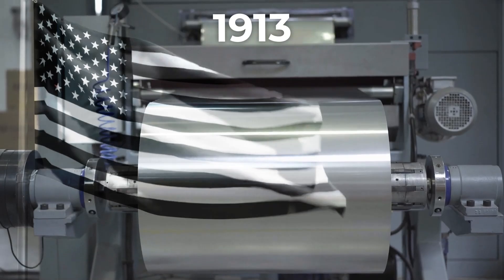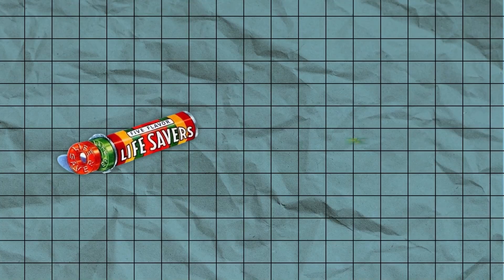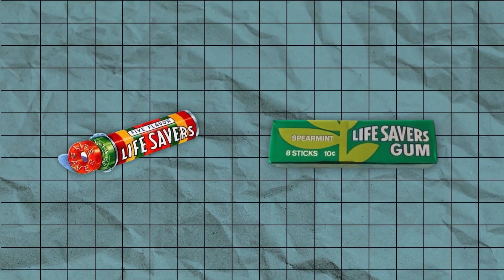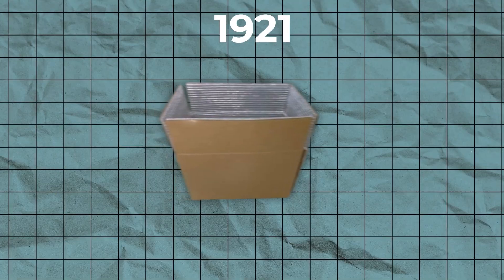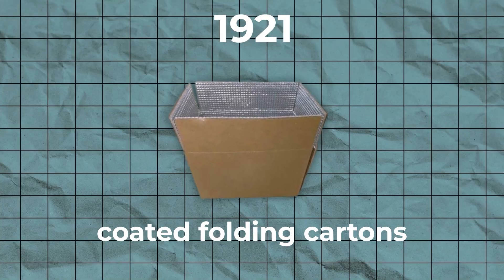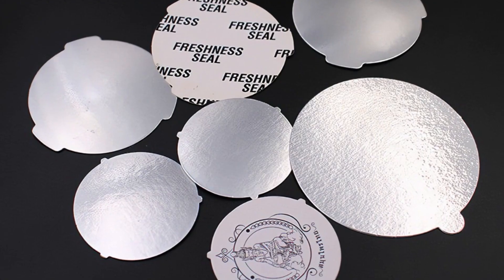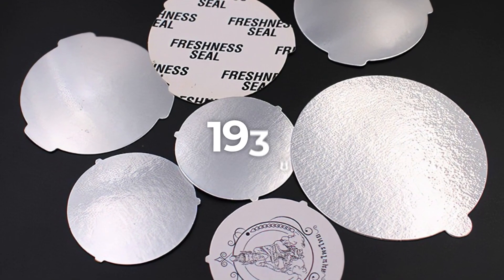By 1912, alufoil was being used by Maggi to pack soups and stock cubes. Aluminum foil was first produced commercially in the US in 1913, where it was used for wrapping lifesavers, candy bars, and chewing gum. In 1921, it was laminated on paperboard to produce coated folding cartons. Household foil was marketed in the late 1920s, and the first heat-sealable foil was developed in 1938.